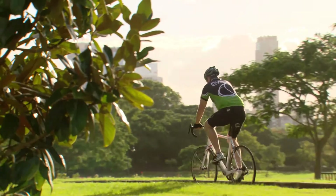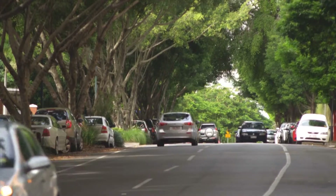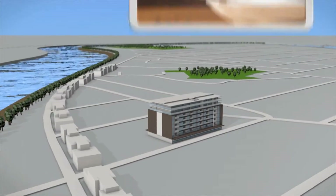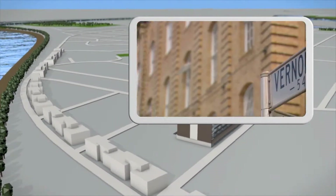Nestled in the heart of the New Farm Peninsula, Tenerife quite literally has it all — from its historic charm and leafy streets to the high-end restaurants, bars and trendy cafes running along Macquarie Street and Vernon Terrace.